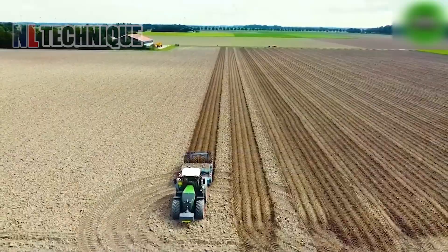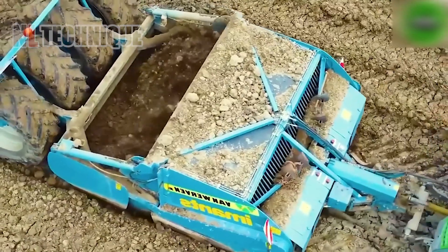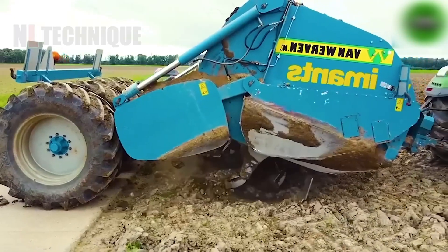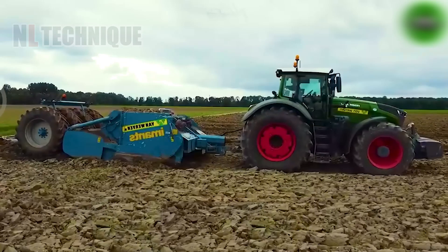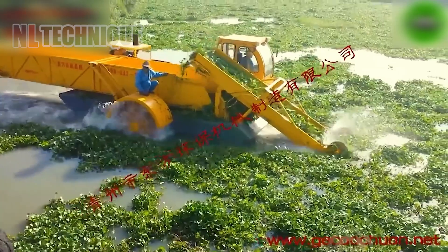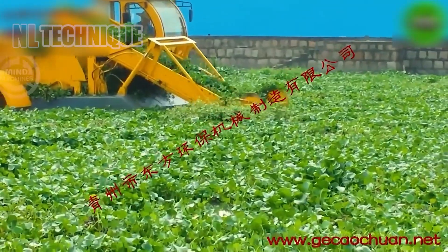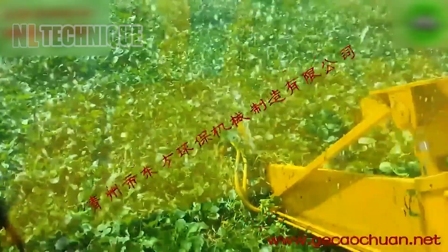The T8 offers unparalleled flexibility, making it ideal for autonomous field operations, complete with remote monitoring and control features alongside exceptional road-driving capabilities. China Dongfang raises the standards with their Smart Aquatic Weed Harvester, delivering exceptional performance.